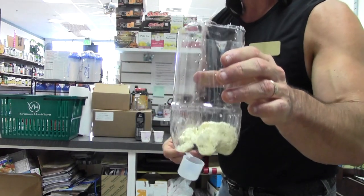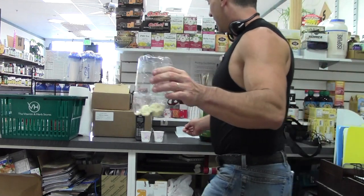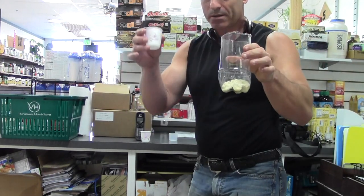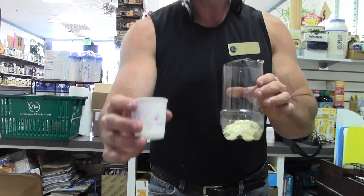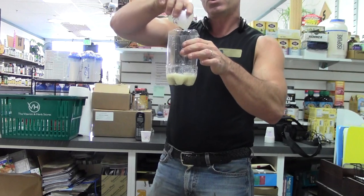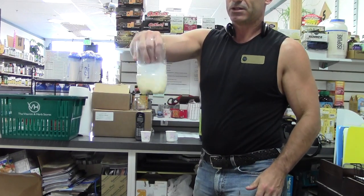Again, this is New Zealand whey. It's a much higher-grade whey than you're going to find anyplace else. And then what we'll do is we'll take one small cup of water — that's all it is — and add it into our whey, and then shake it up.